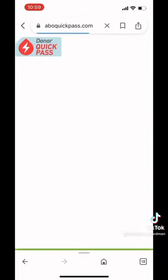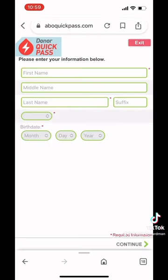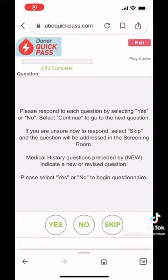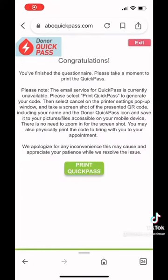Then go to 'continue donor Quick Pass' and click start. You'll put in your information and it'll take you to the page where you'll complete the 43 questions. At the end, it will take you to a page that says 'congratulations, you're done.' Click the print Quick Pass button, it'll give you a QR code — take a screenshot, bring it into your appointment, and you're ready to go. Thank you.